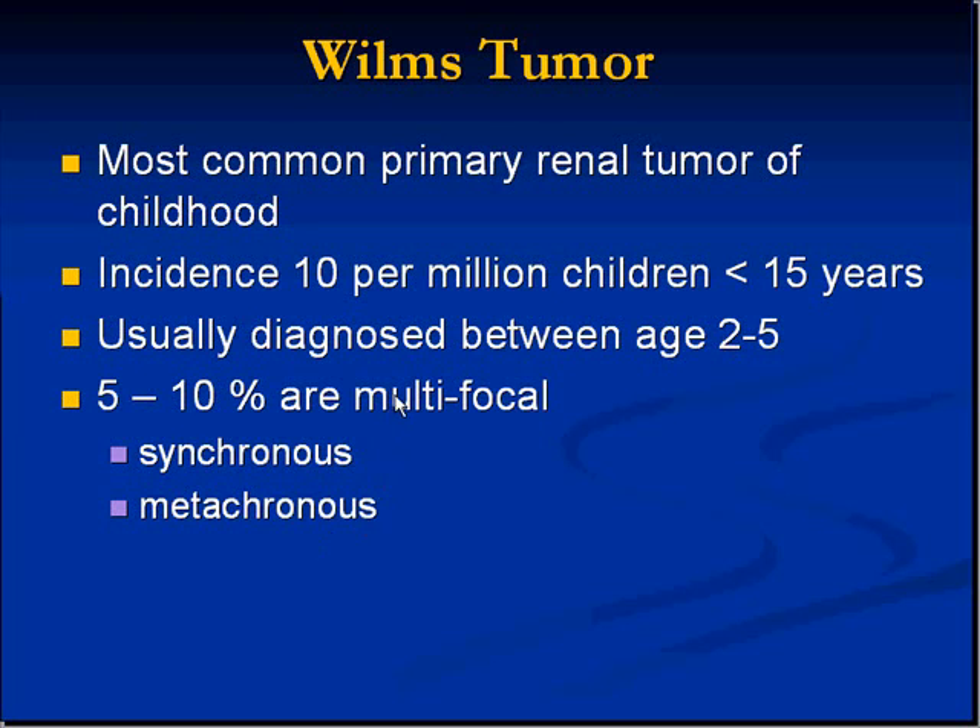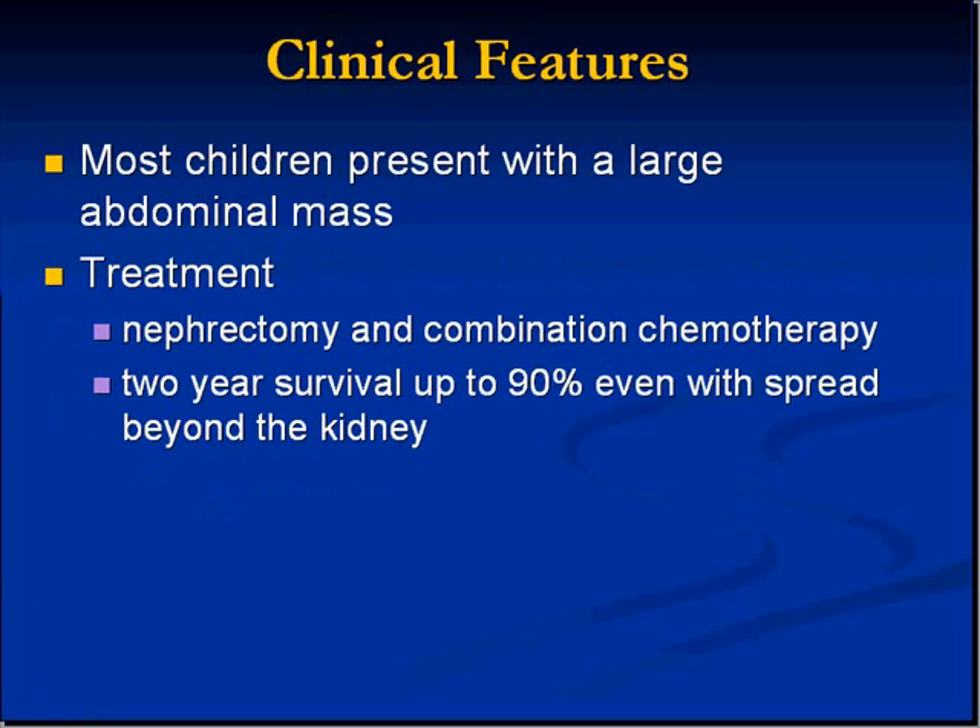Only a relatively small percent are multifocal — usually they're in one place. The clinical presentation is a large abdominal mass, and even though it originates in the kidney, it basically fills a good portion if not the entire abdomen.